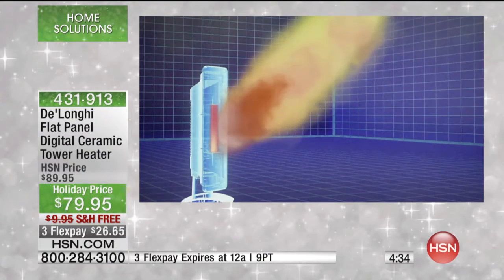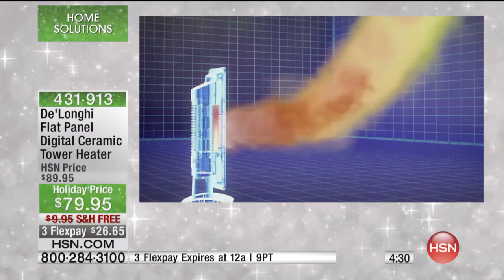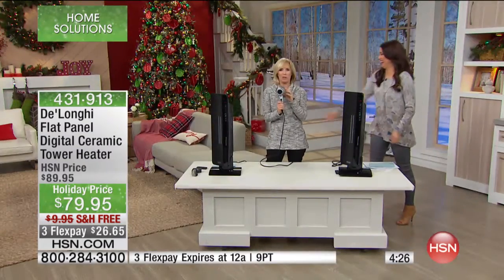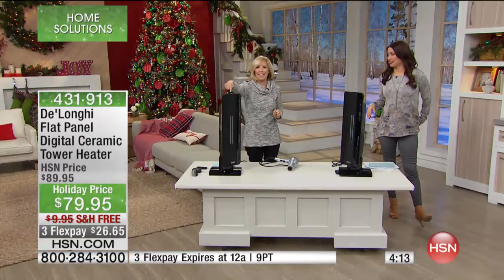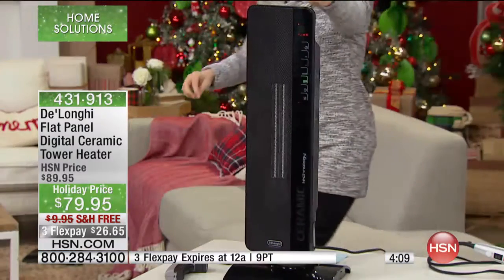As opposed to a little space heater — those little ones are basically like a blow dryer that stays in one spot and you have to stand right in front of it. No comparison. This is ceramic technology, the fastest heating technology available, and the most powerful. And because it oscillates, it heats the entire room.